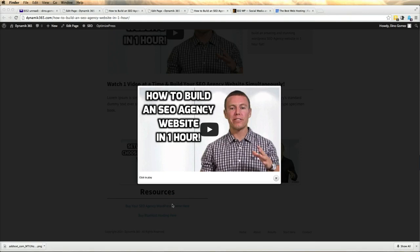Alright guys, so we're over here at my computer and we're going to get started on how to build an SEO agency website in one hour. Most likely you have the video playing here on your screen.